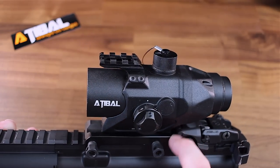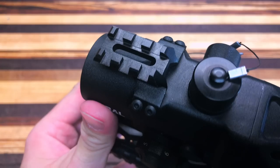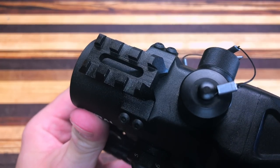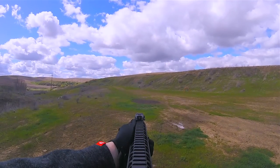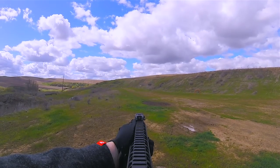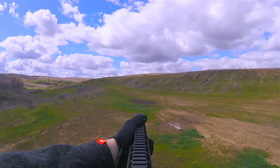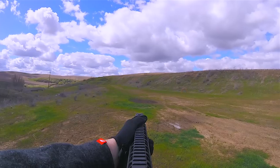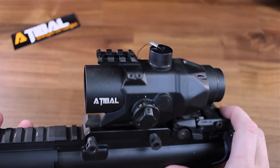You guys might also notice this Picatinny rail section at the top. Adoball includes this right out of the box so you can attach a red dot or anything you think is necessary on top of the MROC. I found a really good use for this Picatinny mount by mounting my GoPro Session with a sidekick mount to give me a different camera view when going out to the range. This can be easily removed if anyone doesn't find it necessary, but either way it's really nice that Adoball includes it right out of the box at no extra cost.